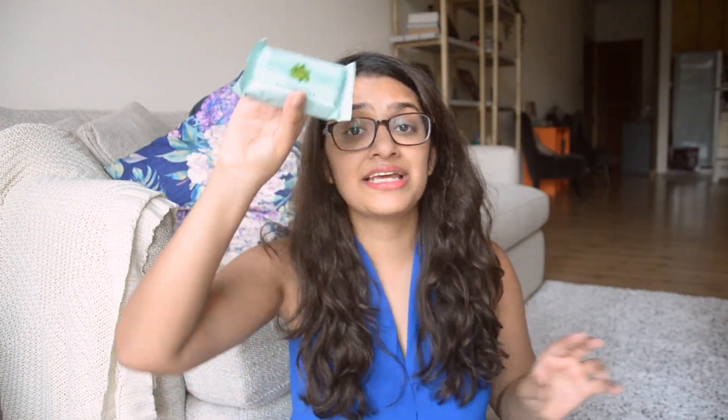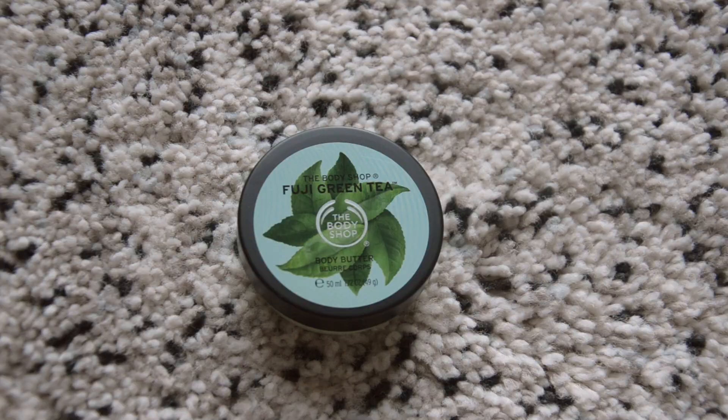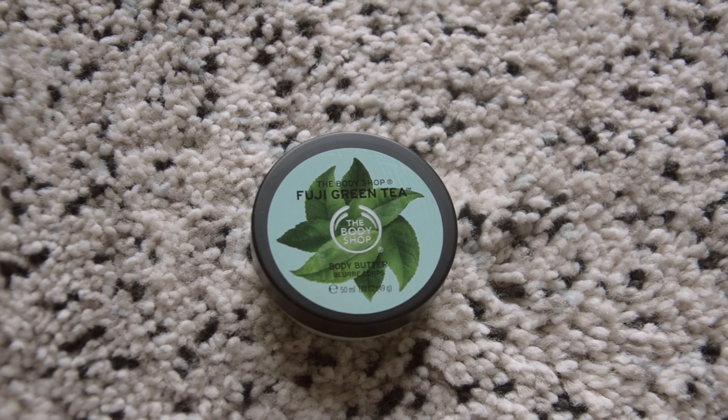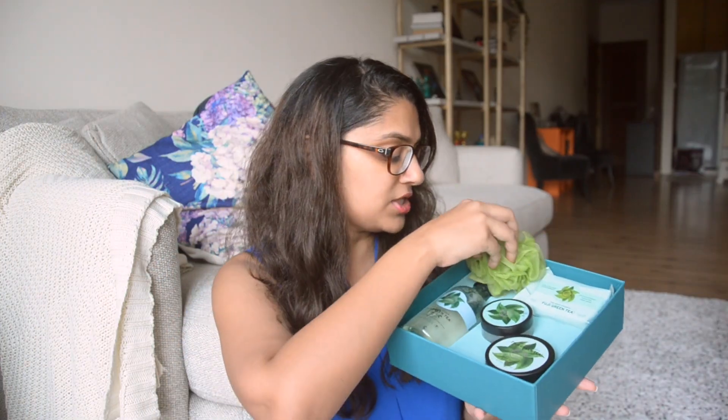They also have an exfoliating soap in this pack, which I think is pretty cool. The next thing in here is their body butter — I really like Body Shop body butters, they're great and get absorbed into the body quite quickly. And the last thing is their exfoliating scrub. So those are all the things in this particular Body Shop gift set.